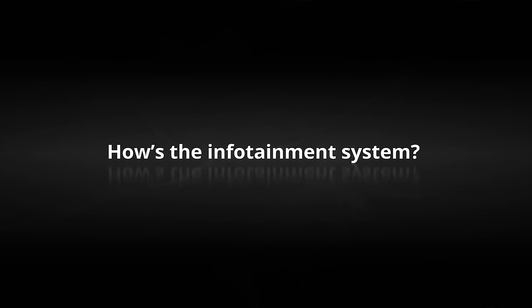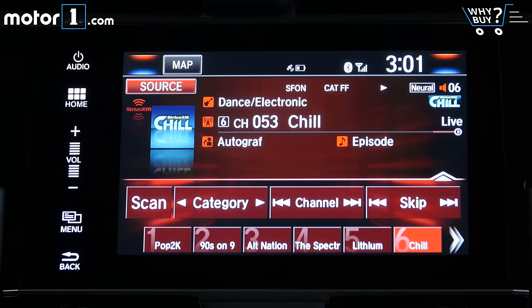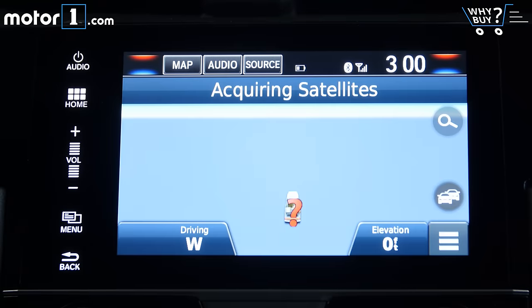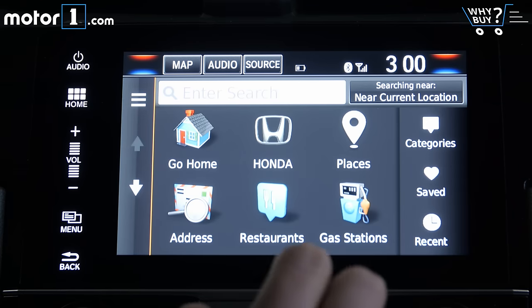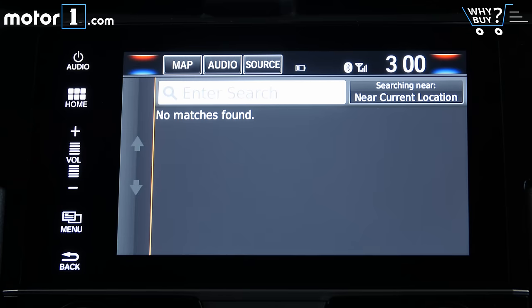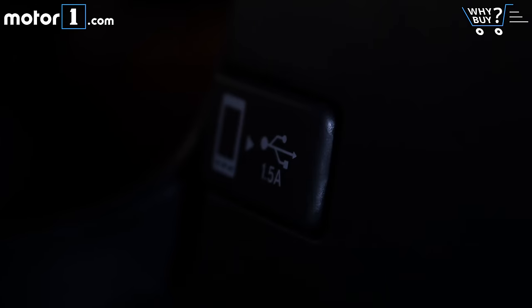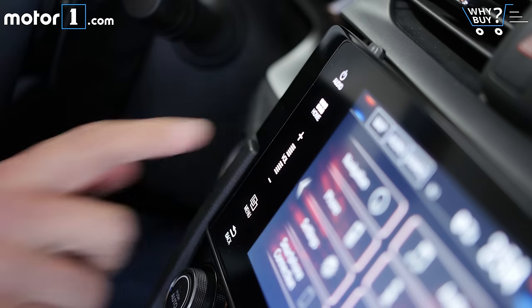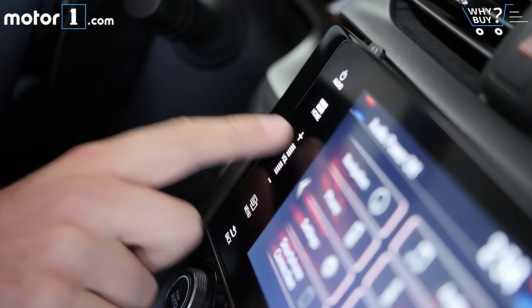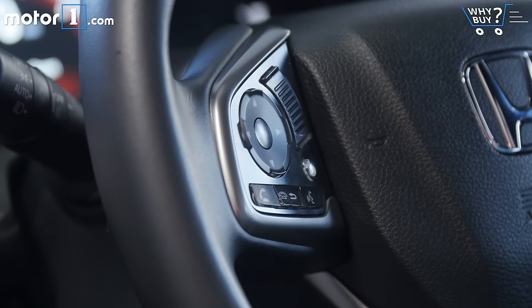How's the infotainment system? This 7-inch touchscreen isn't my favorite, but it does everything pretty well. The optional built-in navigation uses Garmin software that you'll recognize from that device you suction cup to your windshield, and it's not bad at all. There's also support for Apple CarPlay and Android Auto, and the front USB port has 1.5-amp charging to juice up your phone a little quicker. I still don't like this touch-sensitive sliding volume control you find in a lot of Hondas, but the steering wheel-mounted volume buttons work great instead.